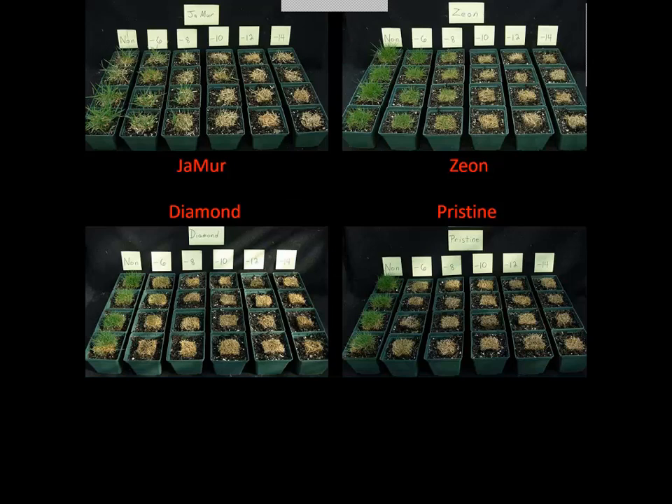These temperatures are in Celsius. We did some work with newer zoysia grasses a few years back, subjecting field-acclimated and unacclimated plugs to evaluate tolerance. You can see Pristine in the lower right with very little regrowth, something like Zeon with much more, and Jamur with much more than Diamond. Genetics clearly play a big role in this response.